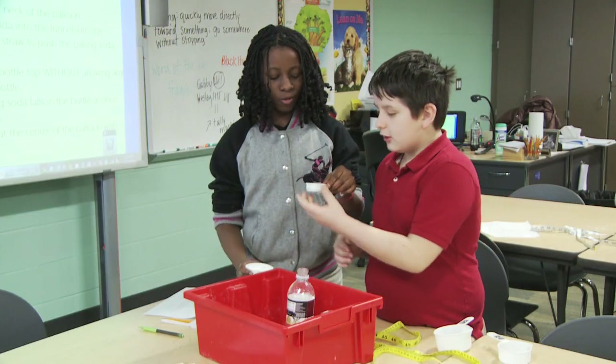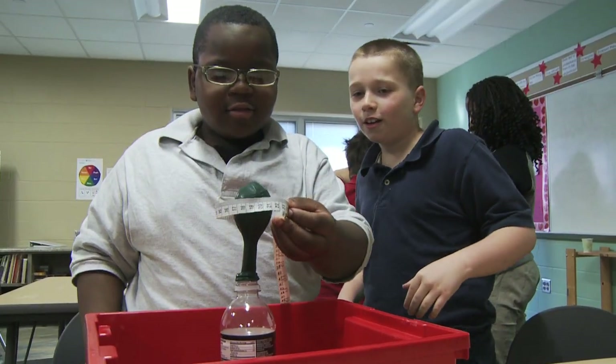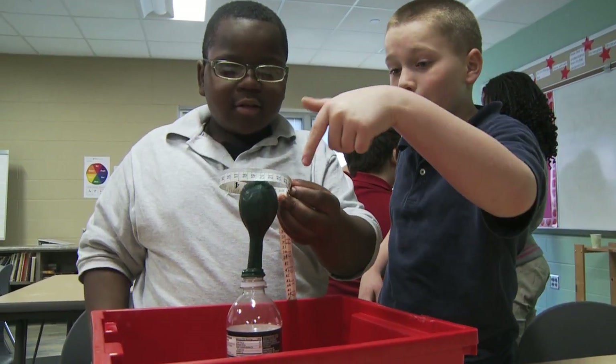Students will make decisions or adjustments to the ratios of baking soda and vinegar, learn circumference, and learn about global warming and its impact on our environment.